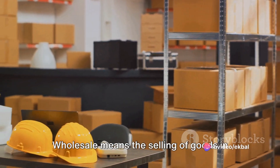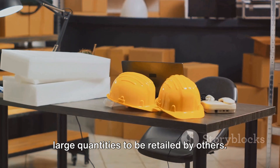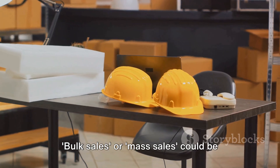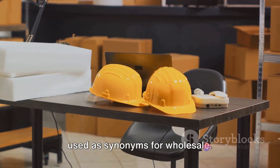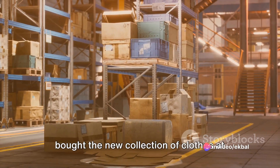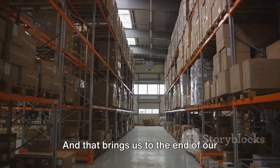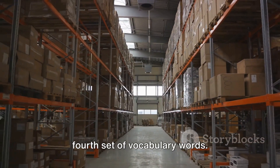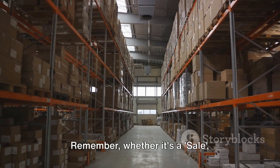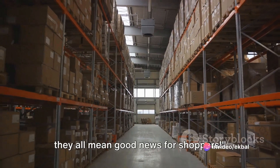Lastly, we have wholesale. Wholesale means the selling of goods in large quantities to be retailed by others. Bulk sales or mass sales could be used as synonyms for wholesale. For example: the retailer bought the new collection of clothes at wholesale prices. And that brings us to the end of our fourth set of vocabulary words. Remember, whether it's a sale, clearance, markdown or discount, they all mean good news for shoppers.